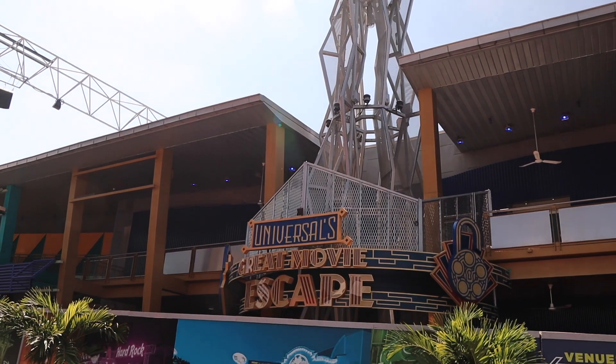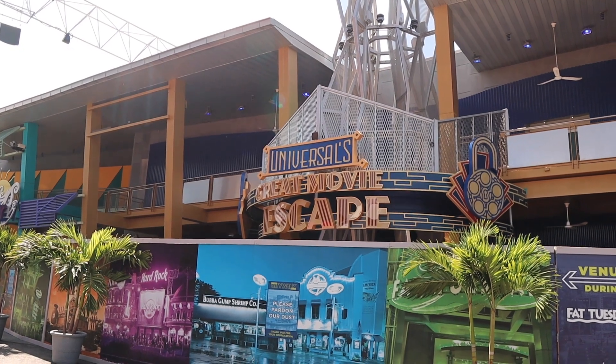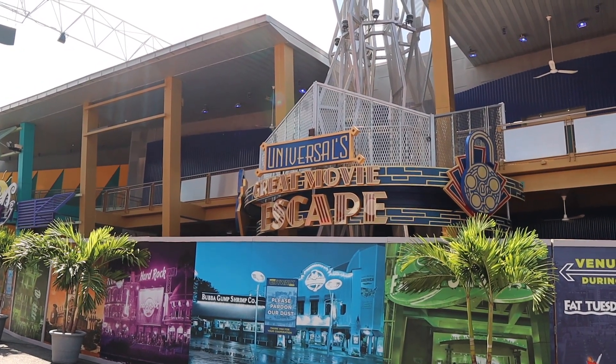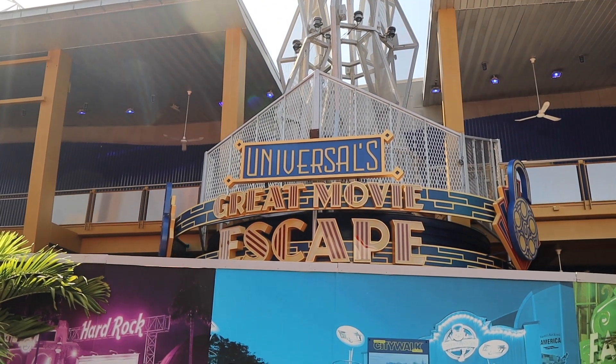The last big update from Universal right now is that they are officially opening the Great Movie Escape — themed escape rooms for Jurassic Park and Back to the Future. Universal's Great Movie Escape does not have an opening day yet but will be opening this year. I think those escape rooms coming to CityWalk are a great addition, because CityWalk has always felt very nightlife-heavy and this checks that box for the whole family. I've never done an escape room in my life but I'm going to try this one out.